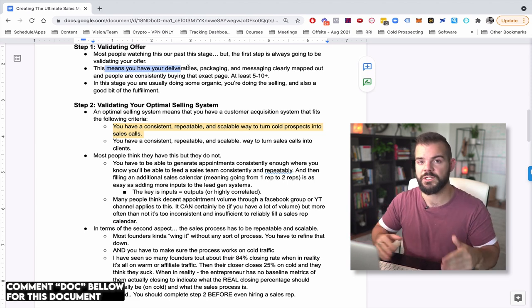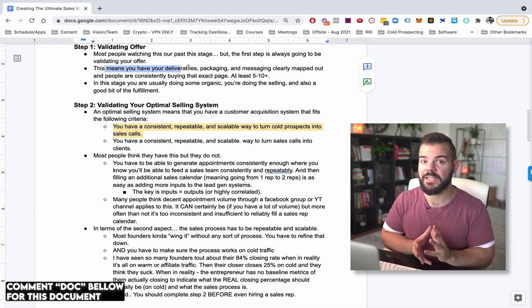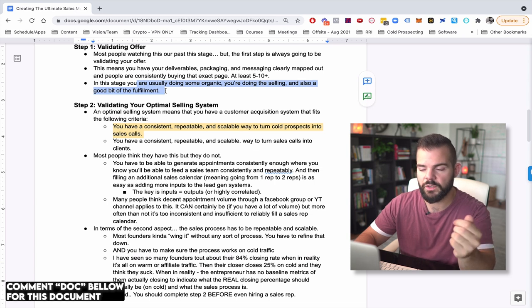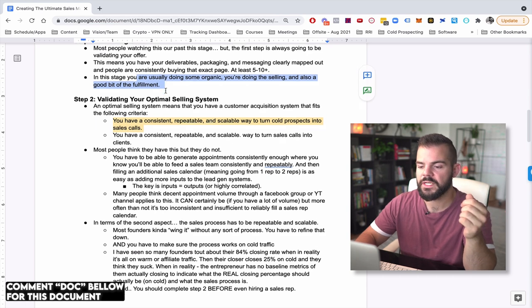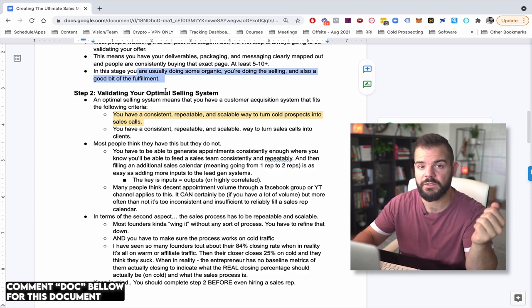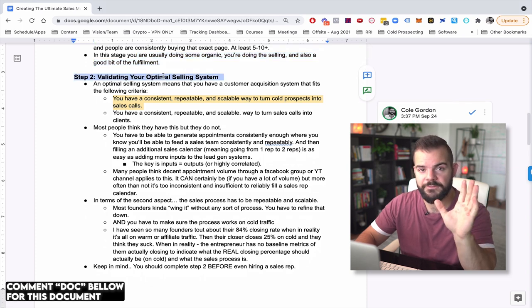This doesn't mean if you're a full service agency doing ten different things for ten different people — you really don't have a validated offer. You have to have a clear package and be consistently selling that. At this stage, most folks are doing some organic, doing the selling themselves, doing a good bit of fulfillment themselves. This can be anywhere from zero to 20 or 30K a month, sometimes even 50 to 70K a month.